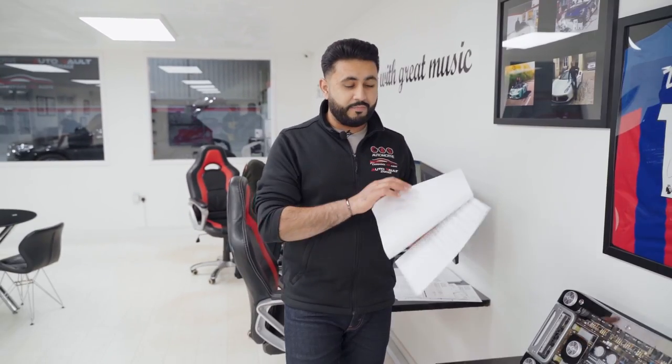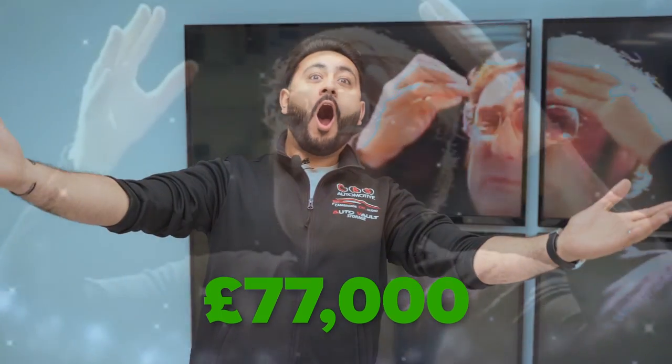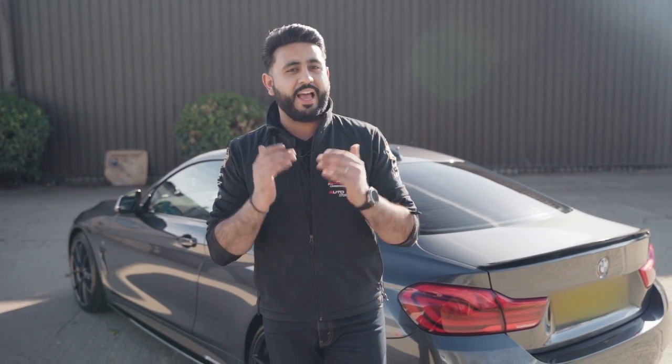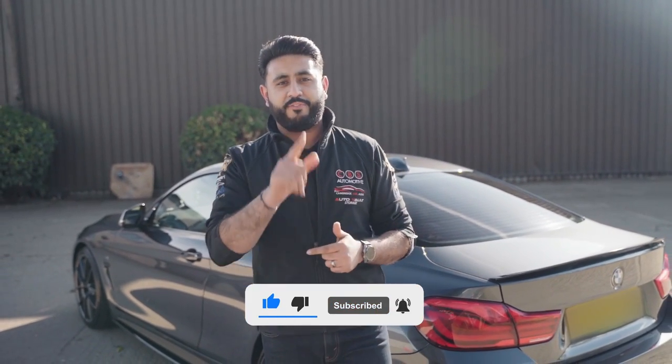To give you an example, a quote I drew up earlier today for a supercar values in at £77,000. And if we had more space — for instance in a Range Rover or Rolls Royce, something bigger than a supercar — we could pretty much double or triple that. I hope this has helped you guys. If it has, please like this video and smash that subscribe button — but for now let's jump back into the car.